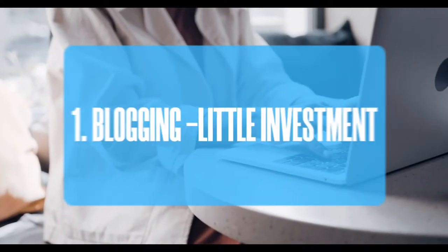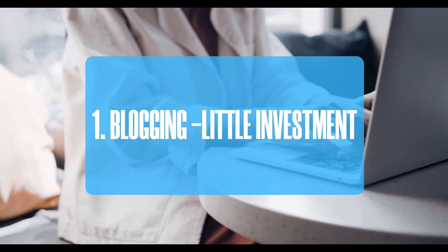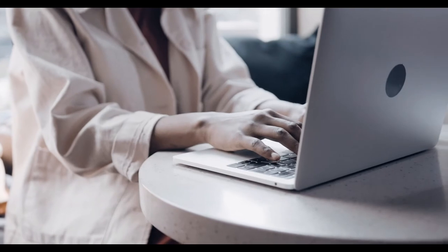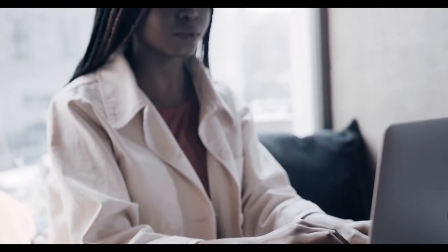Number 1: Blogging. People have been making a living off of blogs for more than two decades. Bloggers can provide free, actionable, entertaining, interesting, and instructional content on a range of topics to their audience. Bloggers can monetize their material in a variety of ways, including giving their audience different products or services, finding private advertisers, and placing pay-per-click adverts.